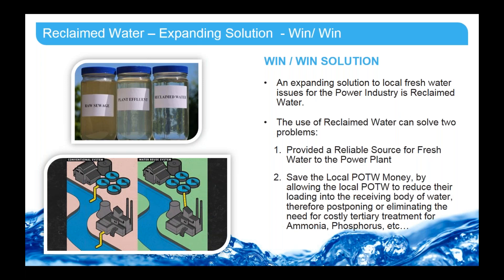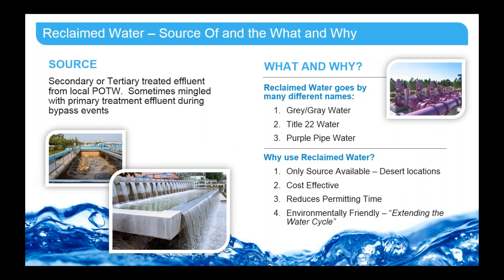The source of reclaimed water is the secondary or tertiary treated effluent from the POTW. At times, if there is a combined sewer system for that municipality, it could also mean just primary treatment — the stormwater and wastewater would combine into the wastewater treatment system but bypass secondary treatment at times, so the reclaimed water would then be only primary treated wastewater. Reclaimed water goes by a couple of different names. It's also called gray water, Title 22 water — referencing the California water standard for reuse — or purple pipe water, referencing the color that a lot of power plants use to paint the pipes for safety.